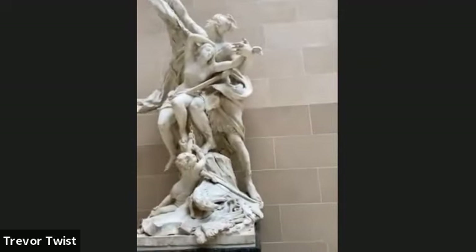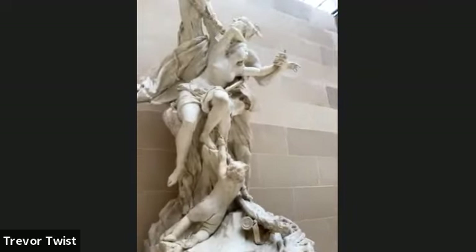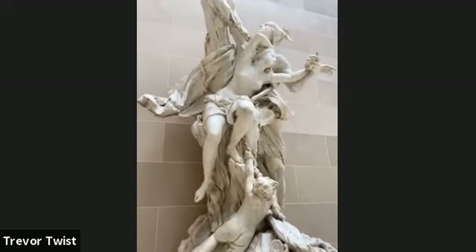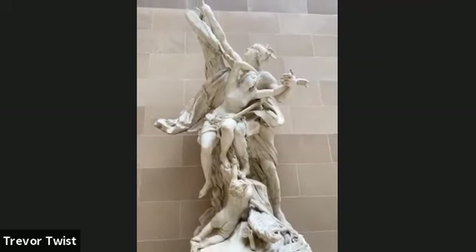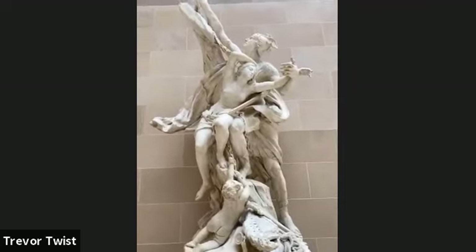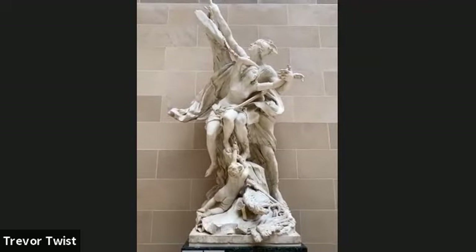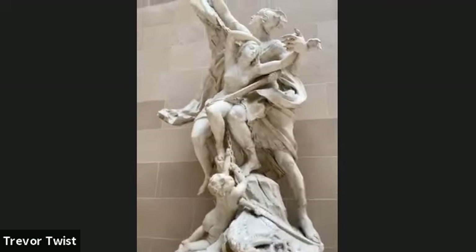This is also another one for Louis the 14th. This guy is actually rescuing her from being consumed by a sea monster. This is a heroic scene of Perseus saving Andromeda — also commissioned by Louis the 14th for the garden.